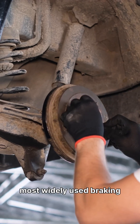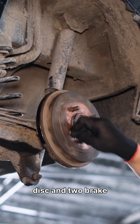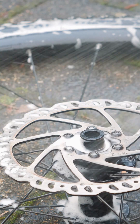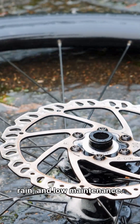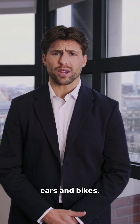Disc brakes are the most widely used braking system today. They use a rotating disc and two brake pads that squeeze it to create friction. Why they're popular? Better cooling, stronger braking force, more reliable in rain, and low maintenance. You'll find disc brakes on almost all modern cars and bikes.